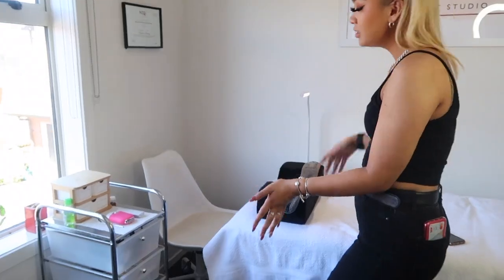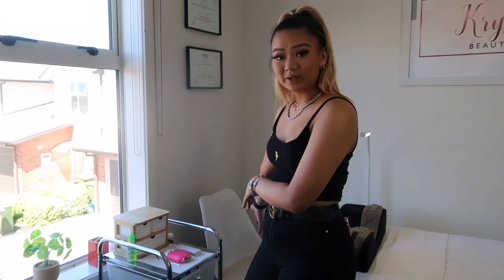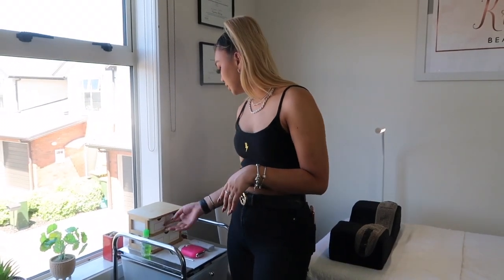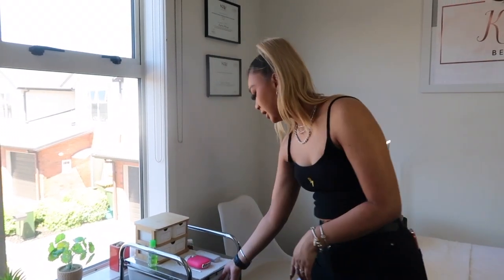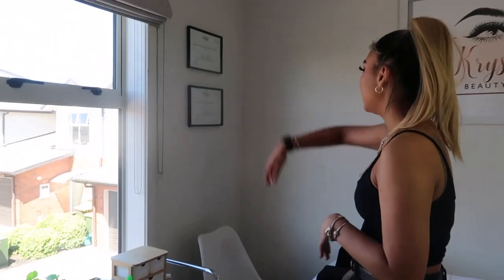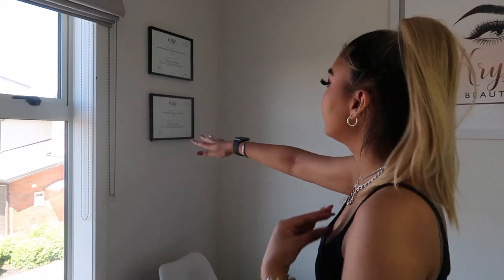Moving over to this side, this is my lash area. Everything I need to do lashes is in this trolley so it's easily accessible when I sit there. In the little drawers I have my lash fans, glue rings, and gel pads. Everything else I use is in these drawers as well. Up on this wall I have some of my qualifications — I haven't put up all my certificates yet, but those are my main ones.